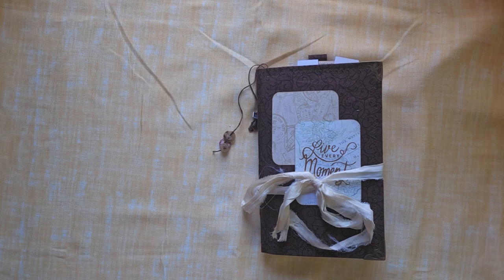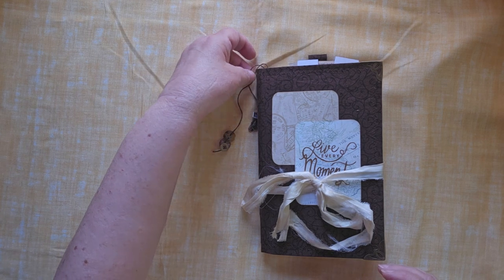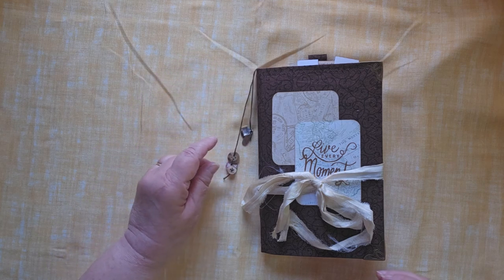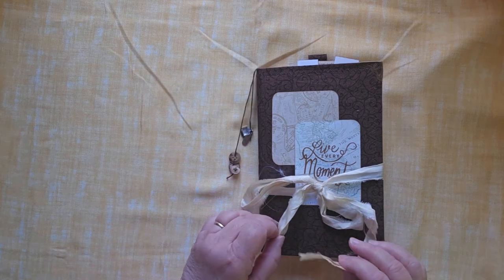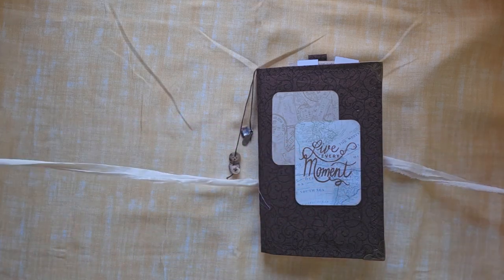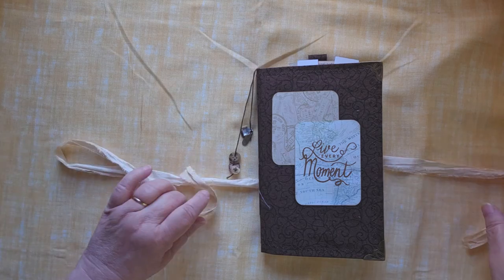Hello, this is Cindy. Welcome to my channel and to Walk Through Wednesday with my latest journal that will be for sale. This is a travel journal, and it is held together with a sari silk tie.